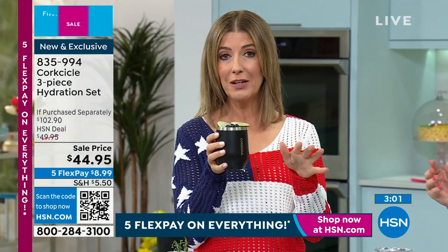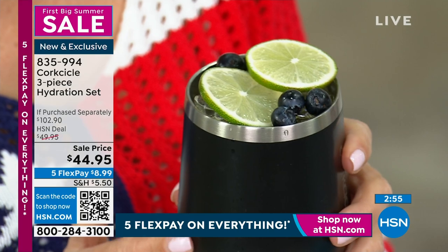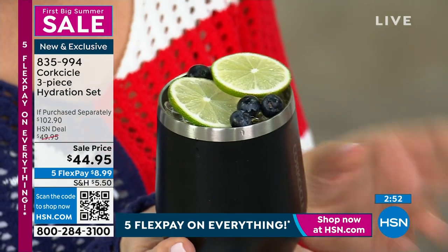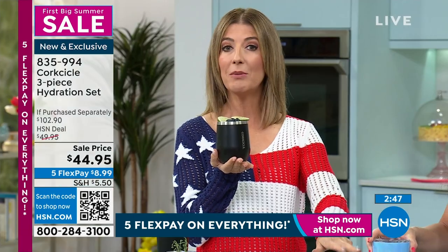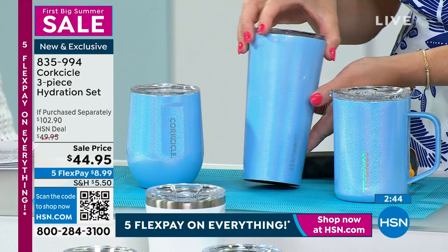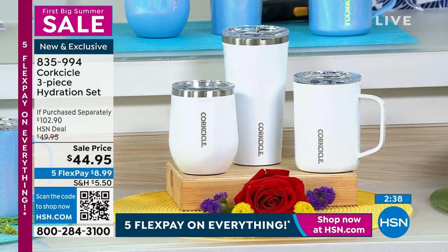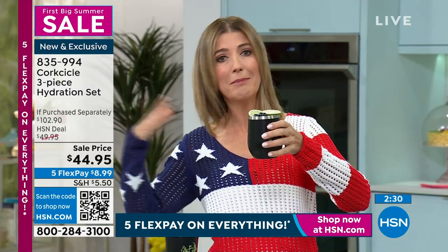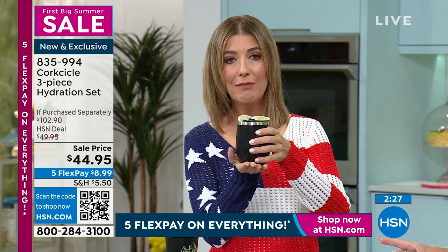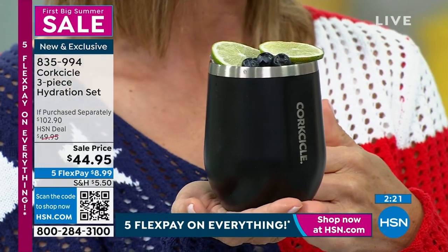We have three colors available. We have sold tens of thousands of these here at HSN. It's our big first summer sale of the year, so we have five flex pay on everything. This is a trio — if you choose the frost, you're getting that beautiful kind of baby blue color with a great sparkle. We also have it in white or black. I do encourage you to get more than one set, because at any picnic, barbecue, or pool time, everyone's going to want the Corksicles. They make great gifts.